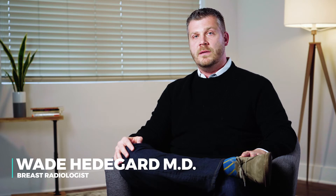Your breasts are heterogeneously dense or extremely dense. These are known as category C and D breast density. Approximately half of all women fall into these two categories. This means that there is a lot of dense fibroglandular tissue present within the breast. This is a normal finding, something you were simply born with.